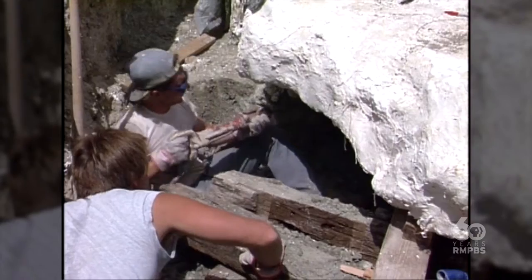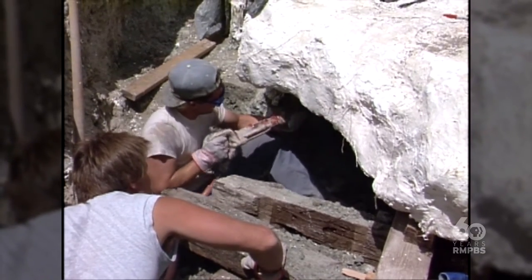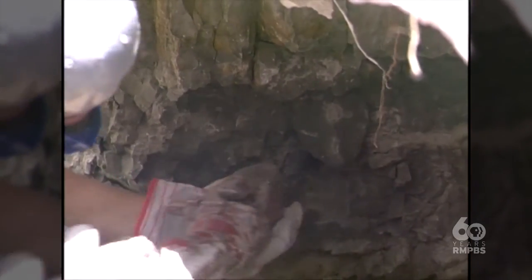We have to take it out in one piece. So they excavated over top, did the preservation, and then a local mining company by the name of Colorado Quarries drilled underneath the whole skeleton.